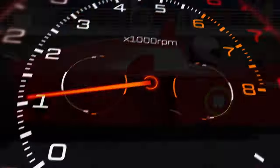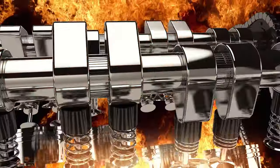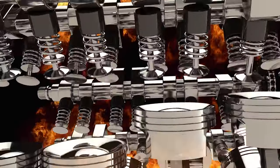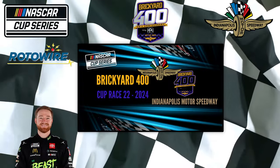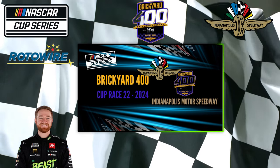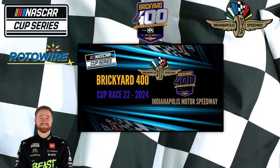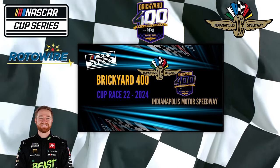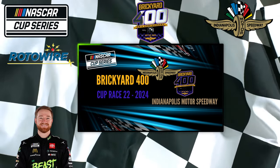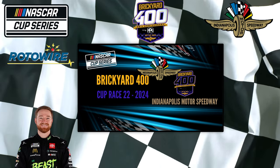Thanks for tuning in to this Starting Lineup edition of the Brickyard 400. We're back at the Brickyard and we're going to take a look at practice and qualifying for this Saturday. We started things up earlier in the week with our in-depth preview with CJ Redun of RotoWire.com. Check out the link in the description for the full video we did earlier this week, breaking down the race.